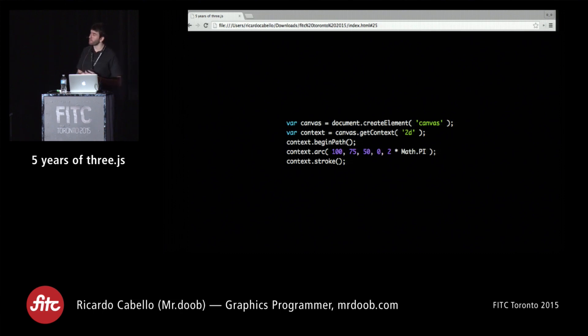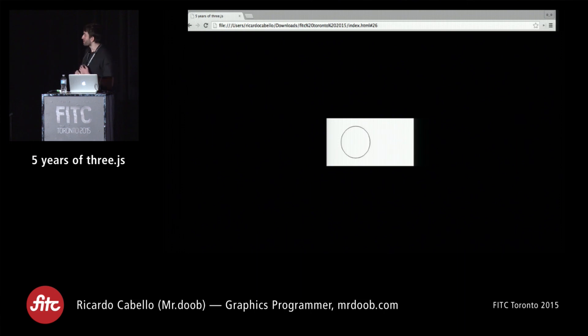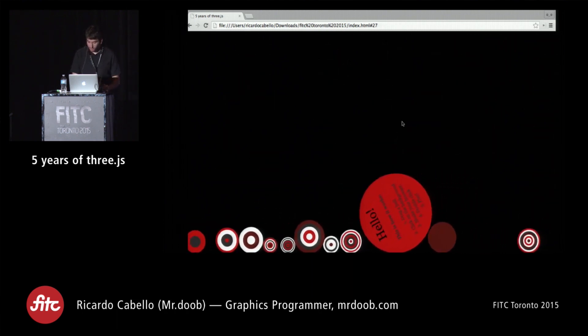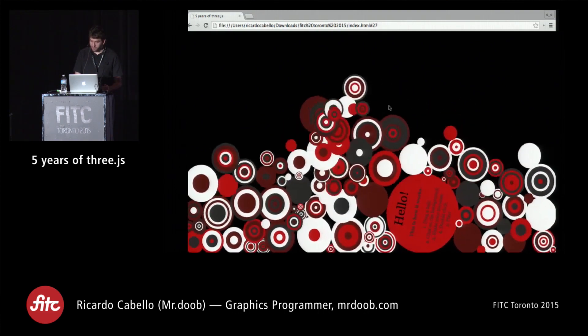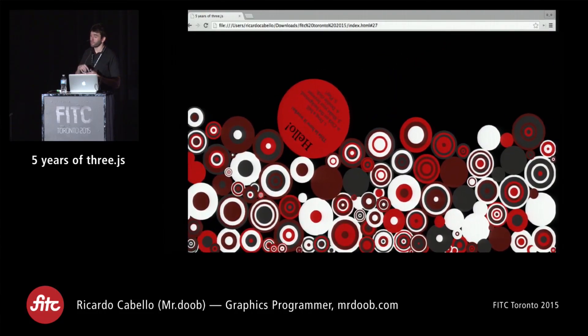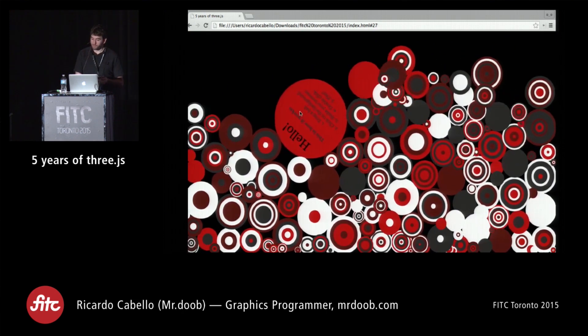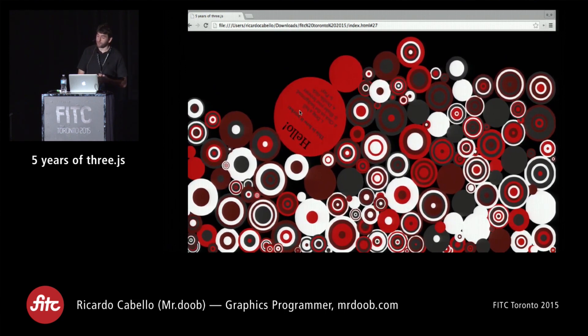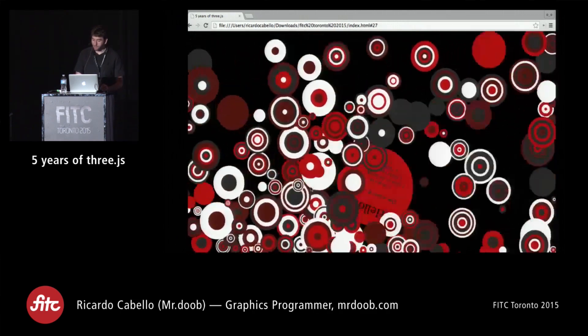This simple code — the kind you'd find in tutorials drawing a circle — doesn't look very exciting, but combined with other things you get something interesting. One of the first experiments I did using this technology: every circle is a different canvas I generate when clicking, and I'm using a physics library that someone ported from Box2D to JavaScript, applying it to all the elements on screen.